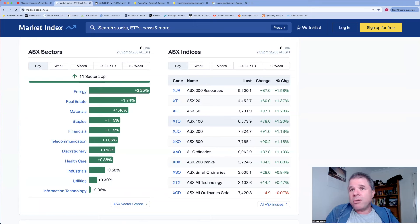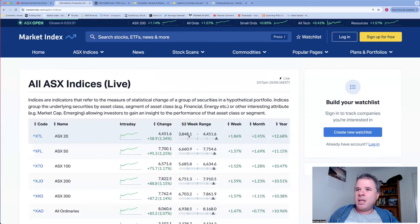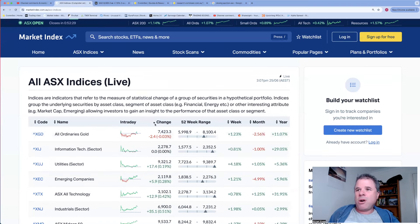Discretionary is almost up over one percent, healthcare up 0.88%. Gold's down - so you see mining do really well but gold maybe not, and sometimes mining's not doing so well but gold has a beautiful session. There seems to be not much correlation between mining and gold even though gold is a mineral commodity.